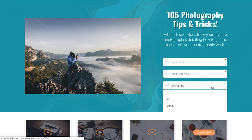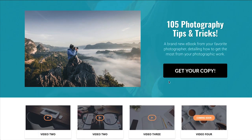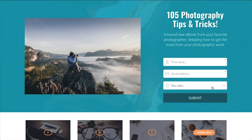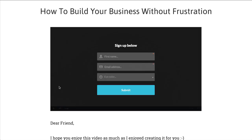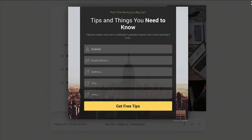Kartra's advanced and fully designed opt-in forms can be placed directly into your Kartra-built web page or on an outside page and will instantly capture attention, whether you choose to embed, pop it, slide it, or peek it. You can even use an in-video call to action and make a form appear at the exact moment it's relevant to your viewer, increasing the likelihood that they'll opt-in.